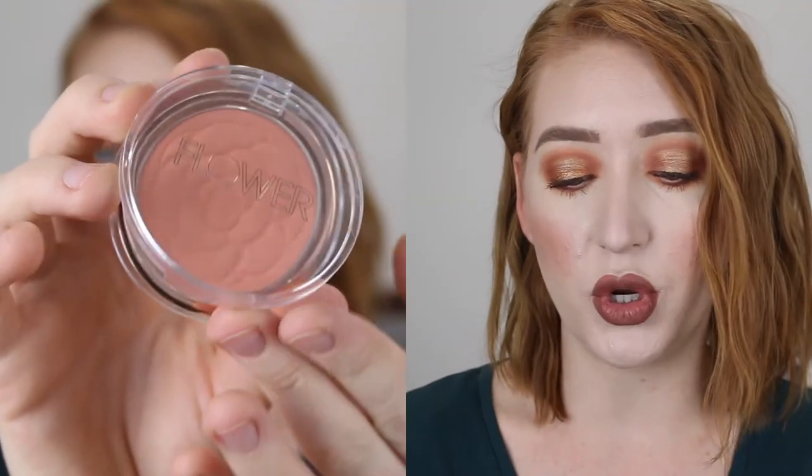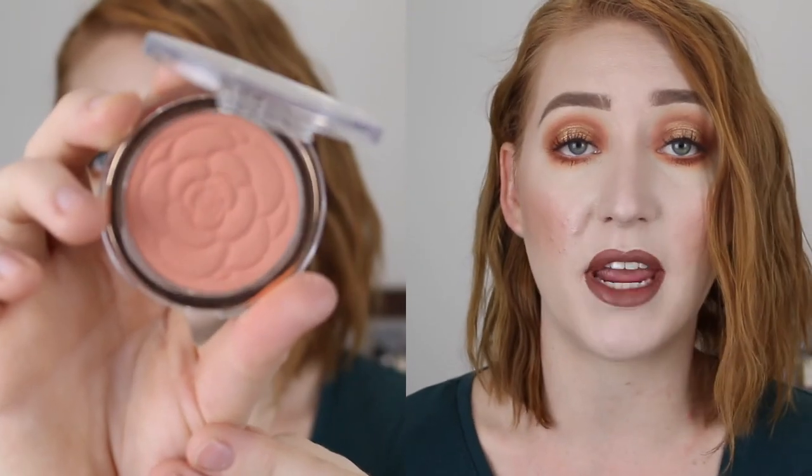Lastly I have two blushes to try out again. The first is the Flower Beauty Powder Blush in shade Peach Primrose. As I mentioned in my declutter video, I'm pretty sure I didn't like this because it was patchy, but I really can't remember. I love the colour though — I think it's really nice and it works with my fair skin tone, so I'm looking forward to dipping into it again and seeing what it was like.